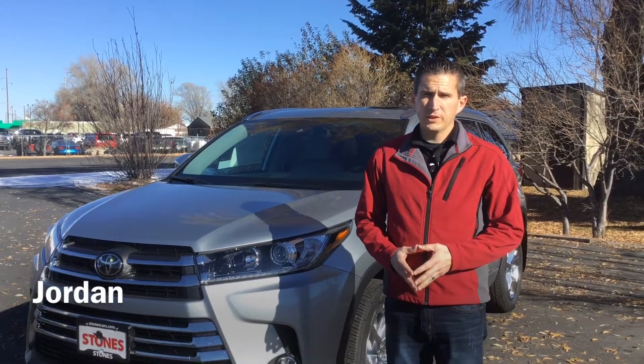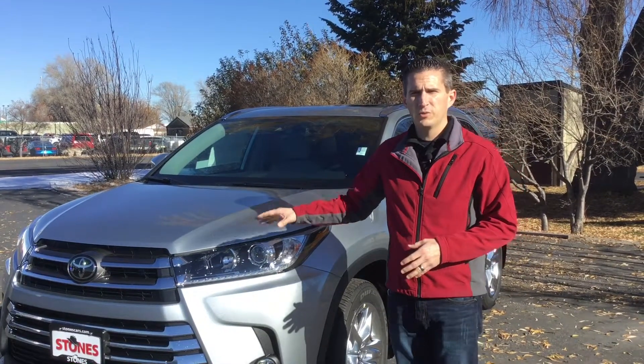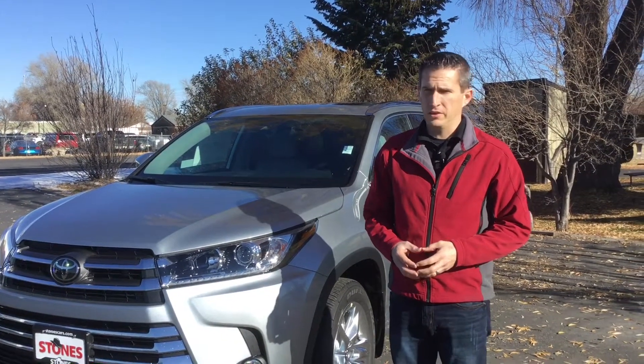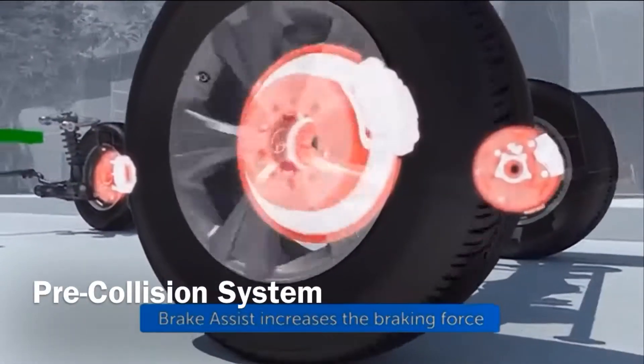Hi folks, Jordan here at Stones Toyota in Rexburg, wanting to talk to you about another one of the advanced safety features you get standard on all 2017 and above Toyota Highlanders: the pre-collision system with active pedestrian detection and braking.